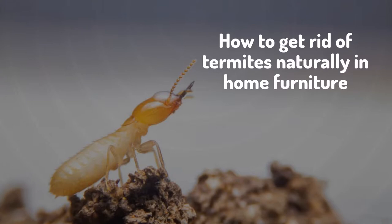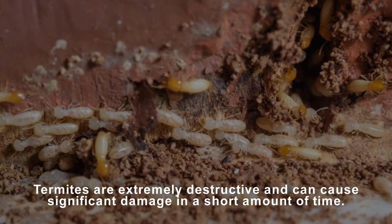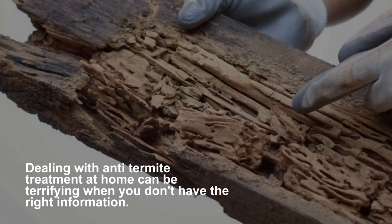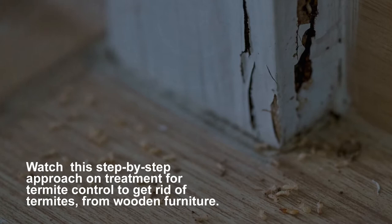How to get rid of termites naturally from home furniture. Termites are extremely destructive and can cause significant damage in a short amount of time. Dealing with anti-termite treatment at home can be terrifying when you don't have the right information. Watch this step-by-step approach on treatment for termite control to get rid of termites from wooden furniture.